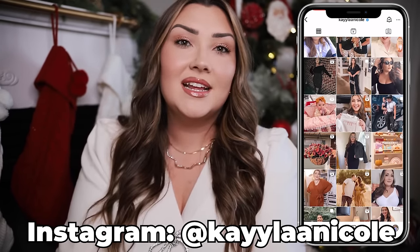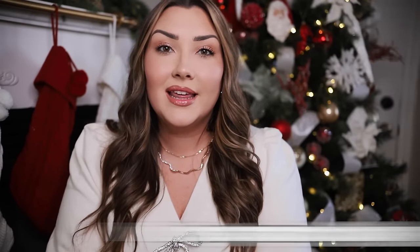Everything that I mentioned in today's video will be numbered on the screen and you can find the link in the description box of this video with the corresponding number. So hopefully it is super easy for you guys to shop, and if you have any issues at all, please just let me know in the comments and I'm happy to help. So let's just dive into the gift ideas.